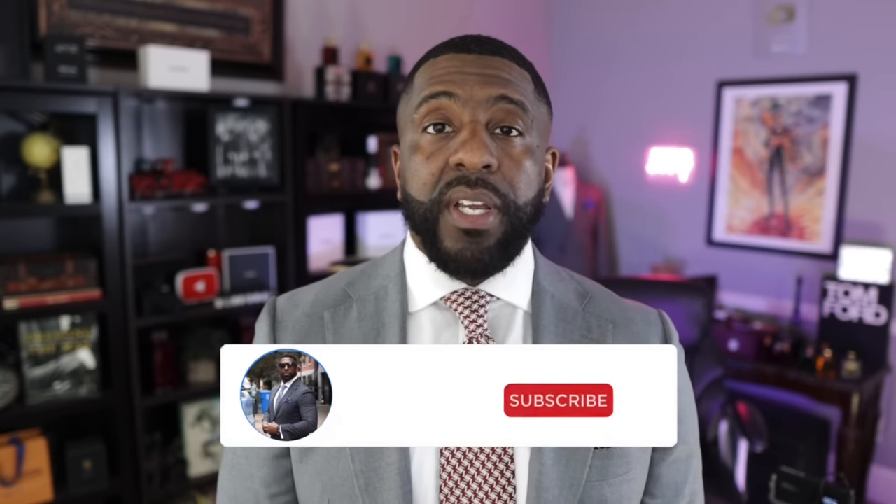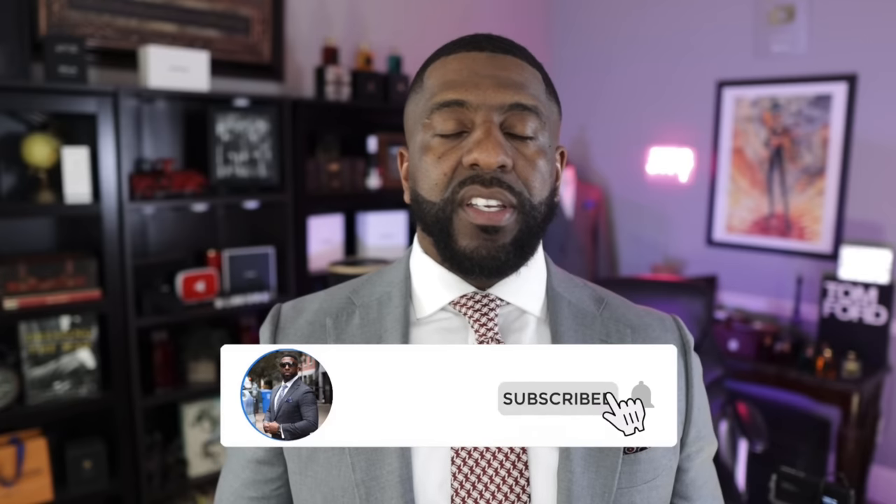That is it guys — that is my time. I hope you enjoyed this video as I gave you 10 provocative, sexy fragrances that I've been getting a lot of positive attention wearing lately. I sincerely appreciate your time and your attention to these videos. Don't forget to like, comment, and subscribe, and share these videos with folks who could use this information or find it entertaining. I'm your man Darien, the bowtie fragrance guy — I love to look good and smell amazing. Until next time: keep looking good, keep smelling even better. I'll catch you on the flip side. Peace.